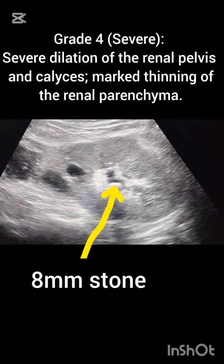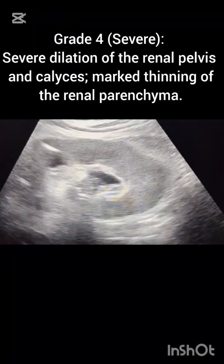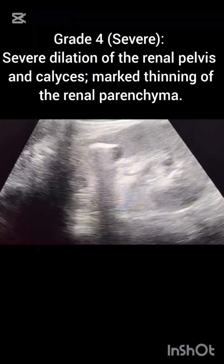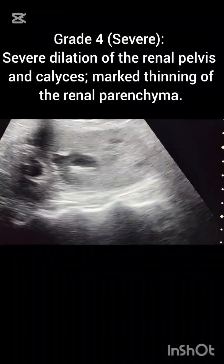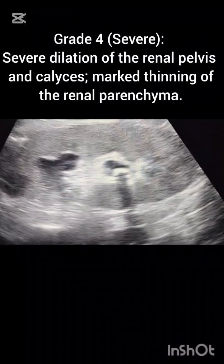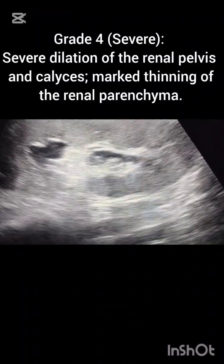We label this as gross hydronephrosis. This is a calculus of 8 mm — the largest stone in this left kidney is seen at 20 mm at the mid pole. You can see this 20 mm calculus and multiple stones seen in the left kidney in variable sizes, leading to parenchymal change and hydronephroureter.